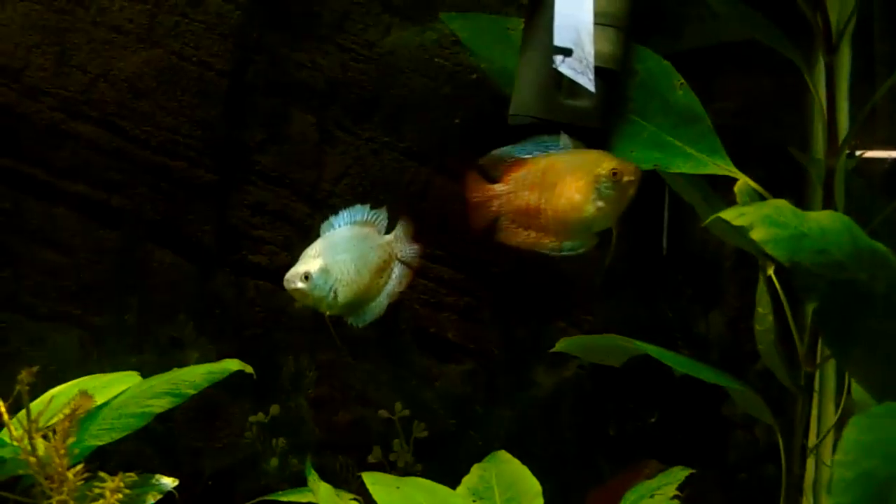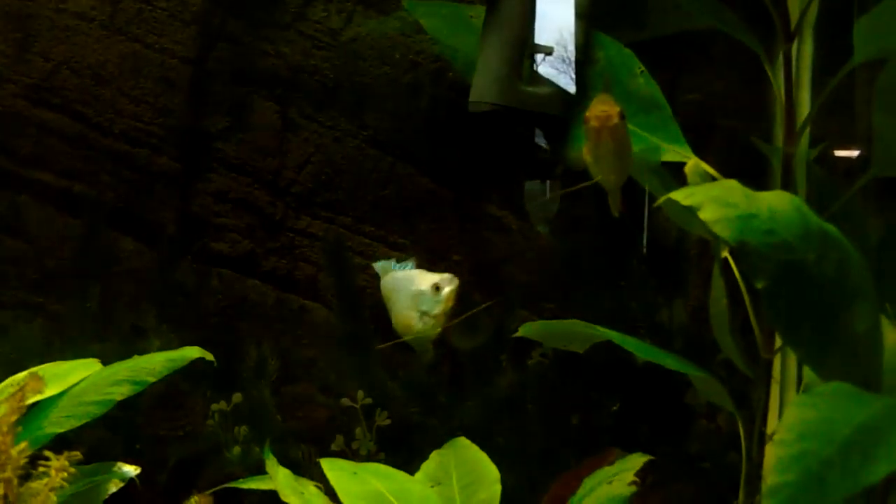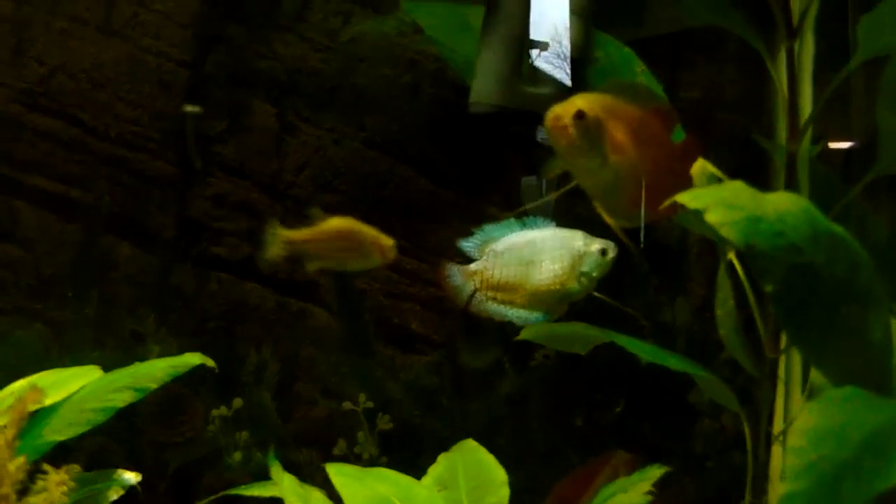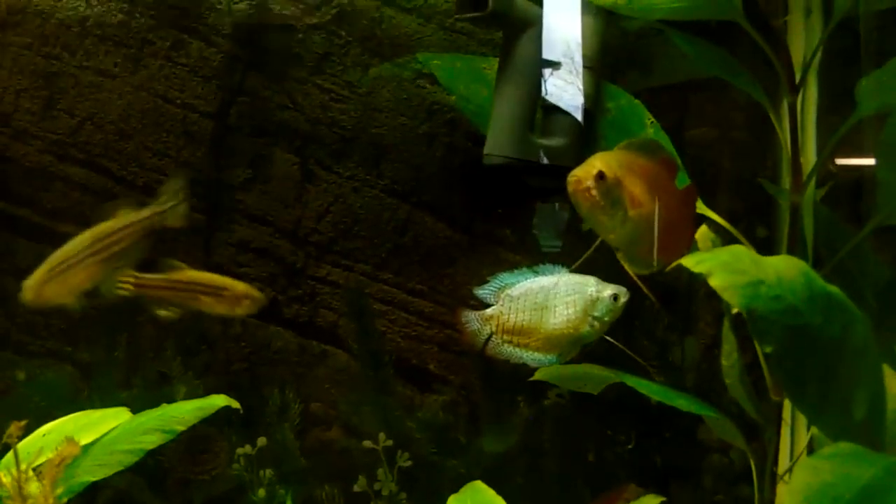They've been fighting a lot lately, being very touchy — not really sure why, probably a bunch of factors like temperature, water level, and plants. Just got some new duckweed the other day, and actually we got that from the exact same woman that we just got the Gourami from today.